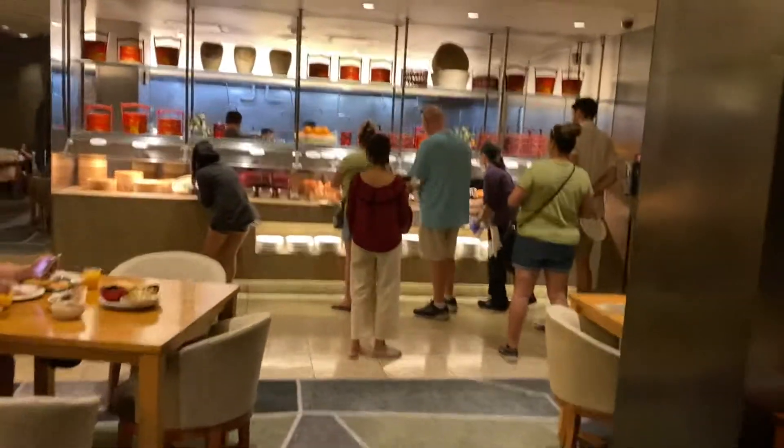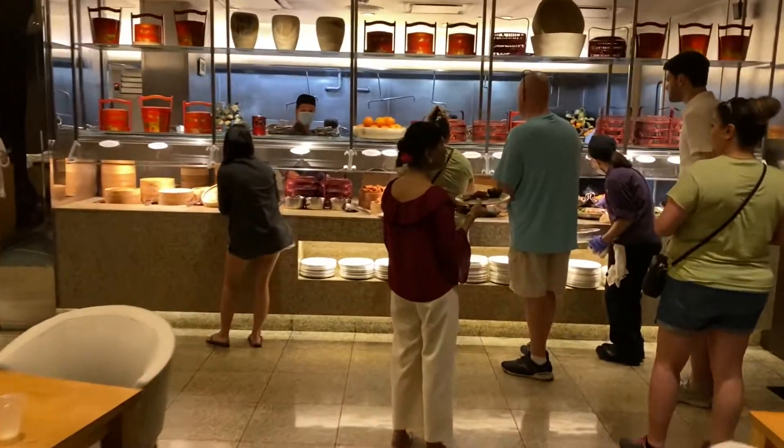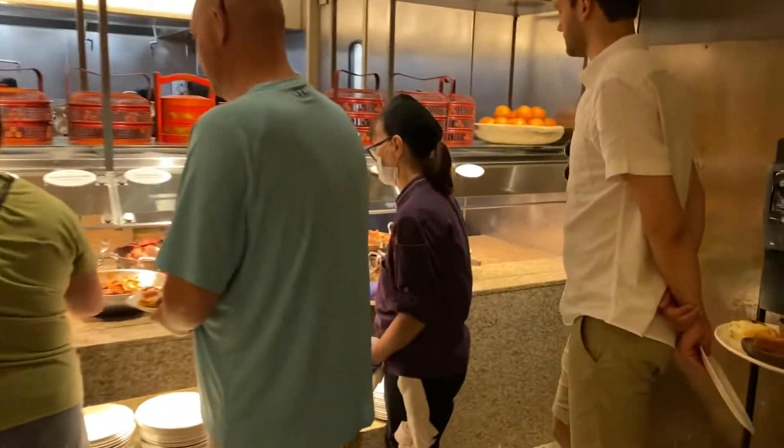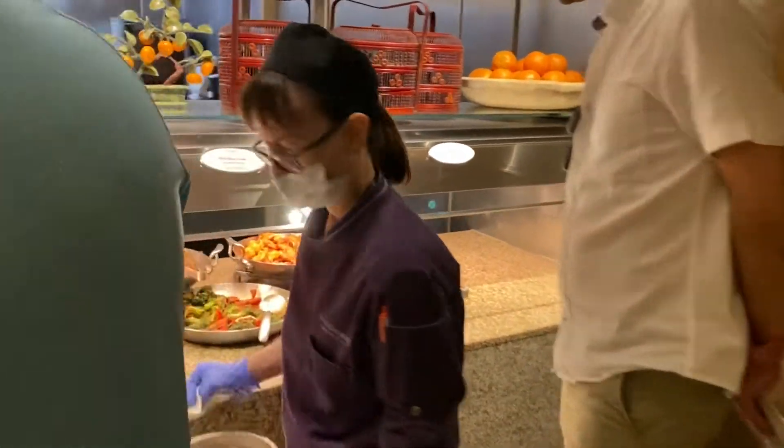Alright, we're here at Bacchanal. We're going to go ahead and check out what they have. You know how I do this — it's a quick little tour of the stuff on the buffet.